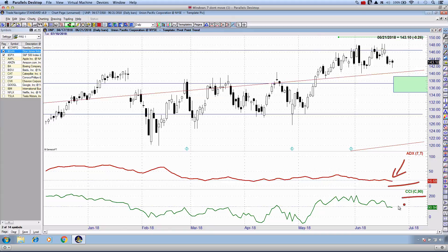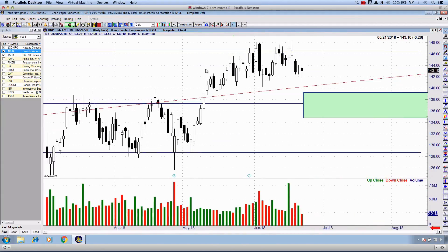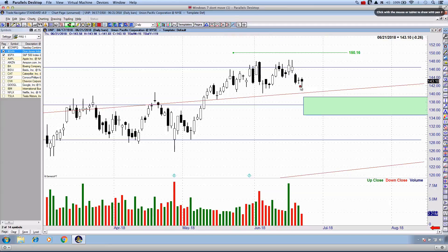There's no Bollinger Band squeeze on UNP. The ADX is down — it's reset, waiting for a trend to continue. The CCI is positive, sitting at 90. If the CCI pushes back above 100, there's a good chance UNP eventually breaks out above $150.16. It's obviously not going to happen on Friday but give it a couple of weeks and we'll come back and pay attention to UNP.